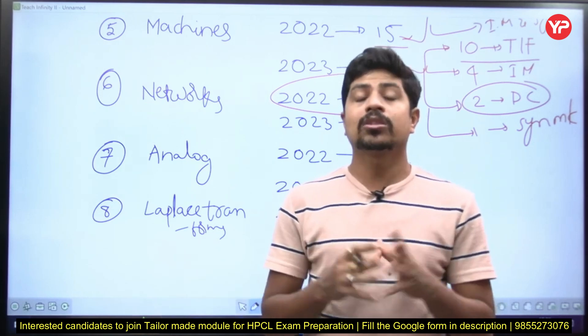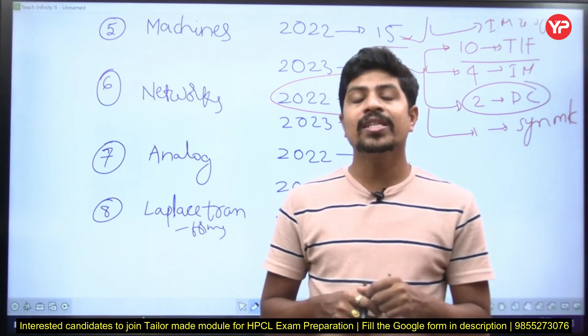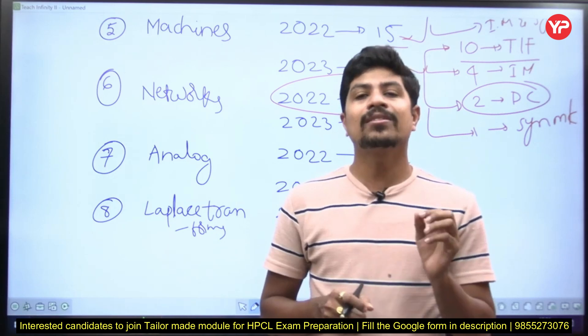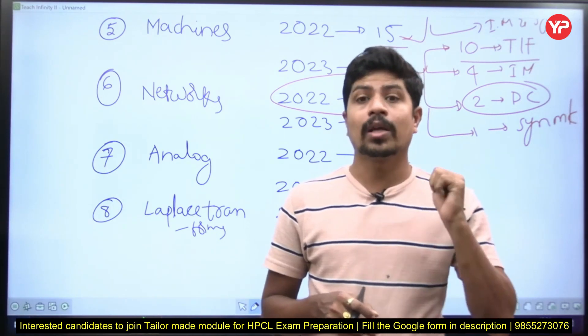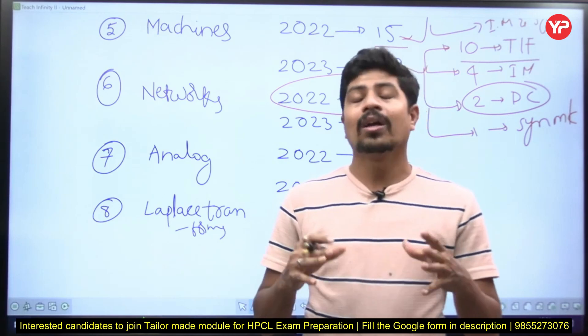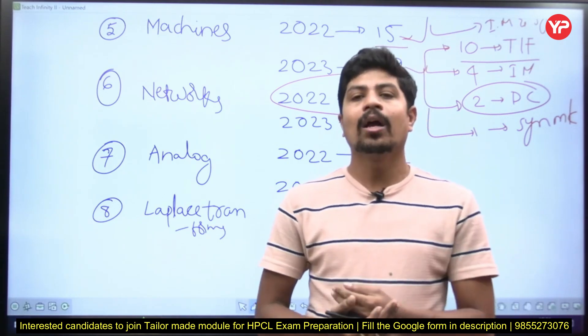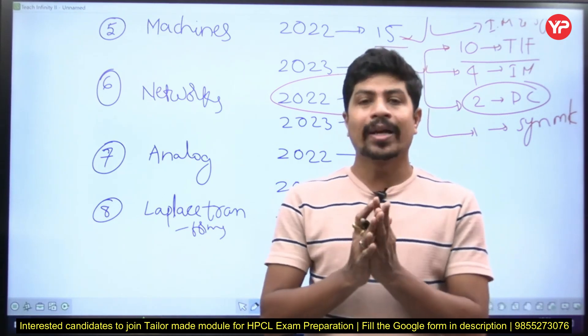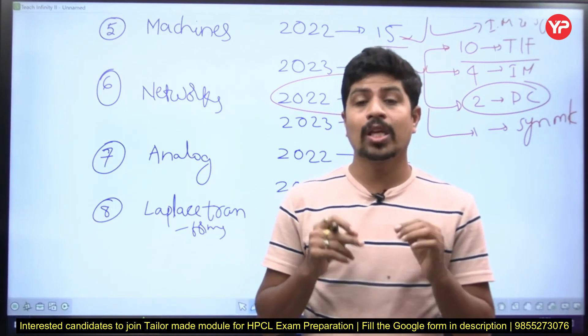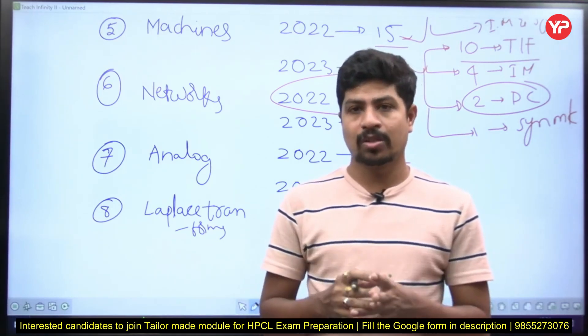I suggest you to solve all previous Engineering Services examination and GATE theory questions, simple numericals where a calculator is not involved, and other PSU examination questions as well. Then you will definitely get a good idea and mostly cover all the corners of the subject. This is how you have to prepare for your HPCL electrical engineer examination.